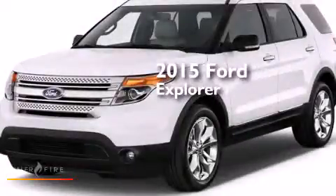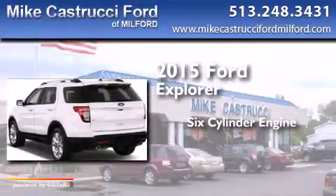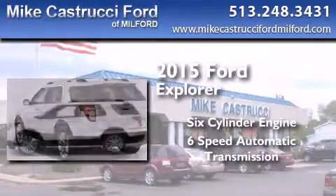This is a brand new 2015 Ford Explorer. It has a six-cylinder engine, a six-speed automatic transmission, and four-wheel drive.